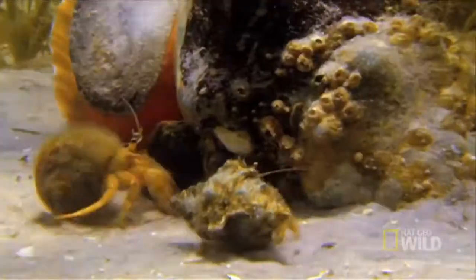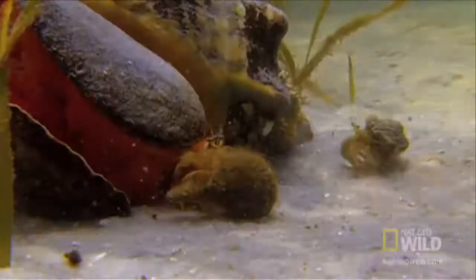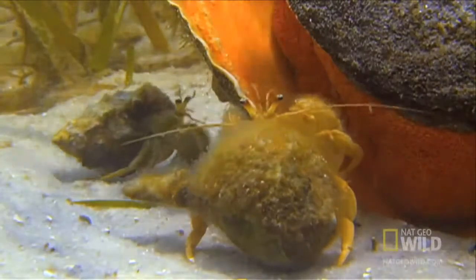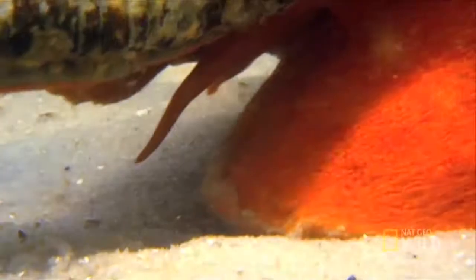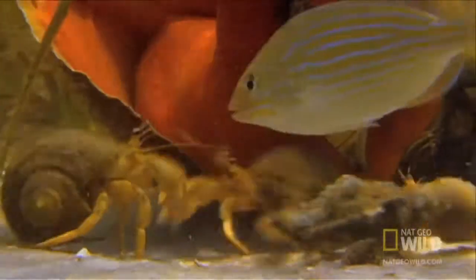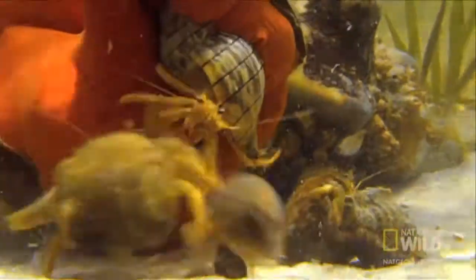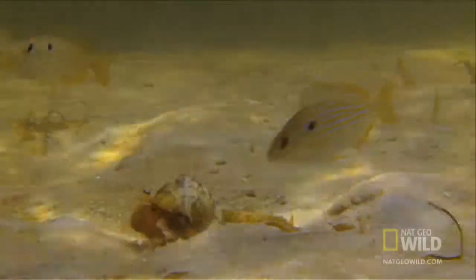With the conch ready to release the shell, the housing battle heats up. Until one crab decides to jump in and close the deal. It's a risky move — the big conch could still be hungry. But the risk pays off. The crafty crab will have plenty of room to grow in his new home.